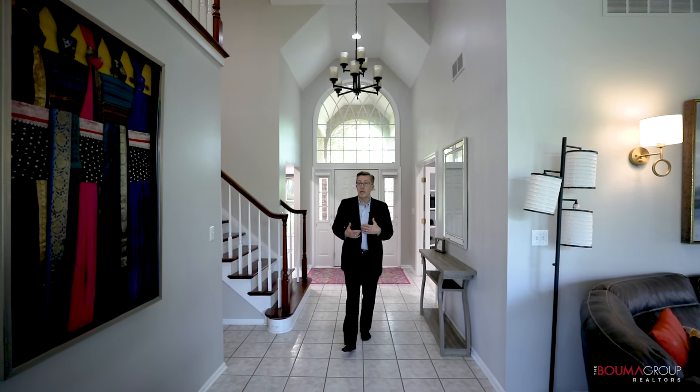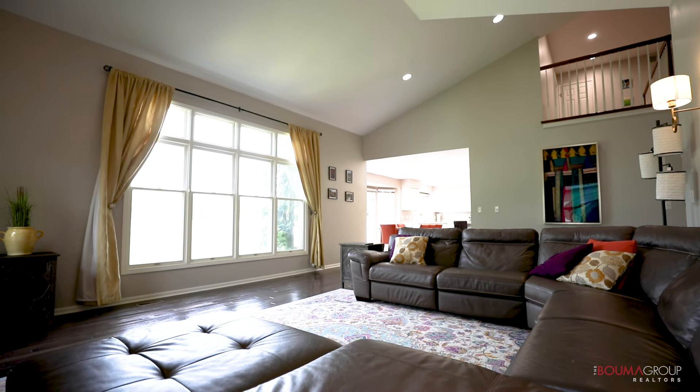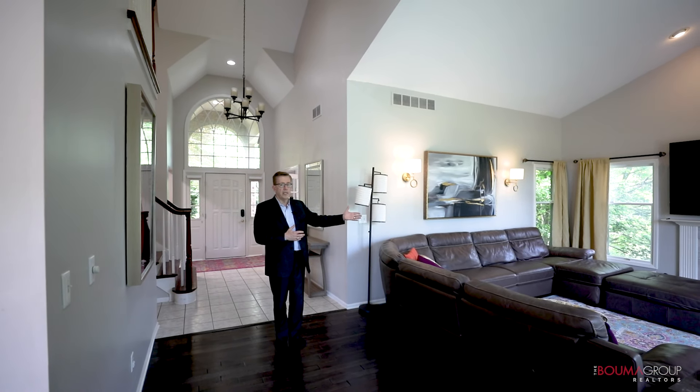Moving forward into the family room, we've got hardwood floors and it's vaulted. One of the nice features is you've got beautiful windows looking out over the backyard and onto the golf course, and of course you've got the fireplace here to the side.